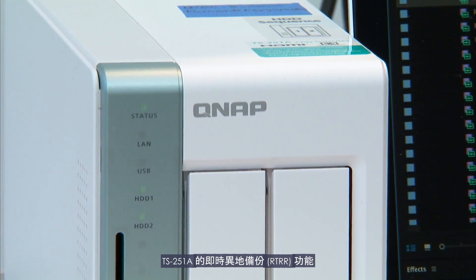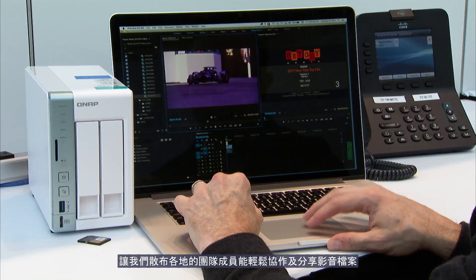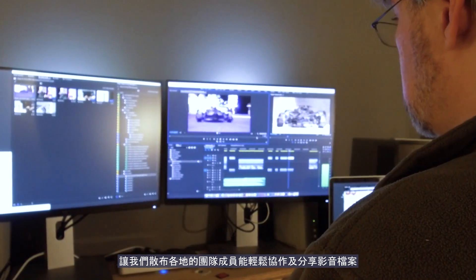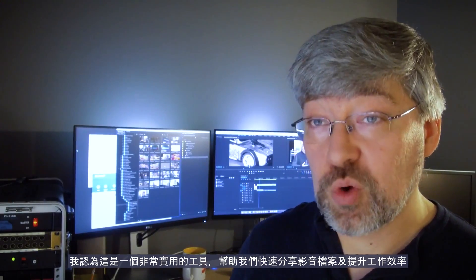The TS-251A, with its real-time remote replication feature, helped us out by allowing teams in different cities to collaborate and share media. I think it will be a really great tool for helping us share media and improve our workflow.